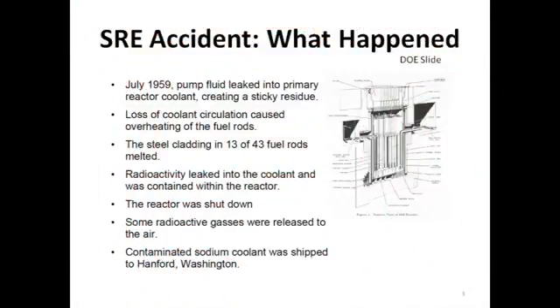The SRE accident occurred in July 1959 when pump fluid leaked into primary reactor coolant creating a sticky residue. Loss of coolant circulation caused overheating of the fuel rods and the steel cladding, and 13 of 43 fuel rods melted, forming a low melting point alloy with from one to two percent of the uranium metal fuel. Radioactivity leaked into the coolant and was contained within the reactor. The reactor was shut down. Some radioactive gases were released to the air. Eventually contaminated sodium coolant was shipped to the Hanford, Washington reservation after the facility was cleaned.